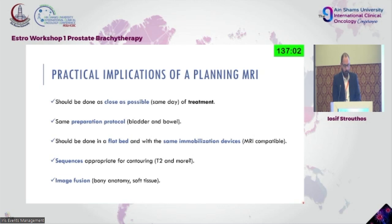Some practical implications for the planning MRI: it should be done as close as possible to treatment. In our department, we do transrectal ultrasound-based transperineal implantation and perform an MRI just before starting the transrectal ultrasound guidance approach. There should be the same preparation protocol — the same bladder volume, same bowel and rectum volume. The appropriate sequences are usually T2 plus diffusion-weighted images. Image fusion needs to be done if planning or contouring in a different modality.